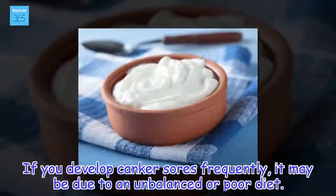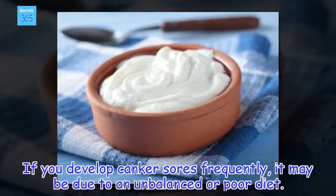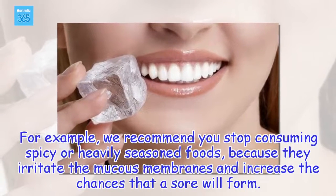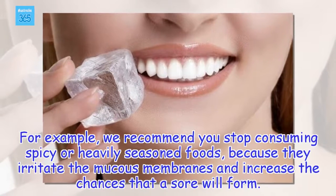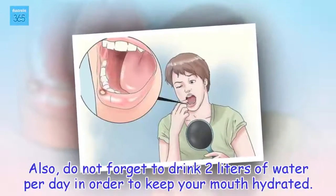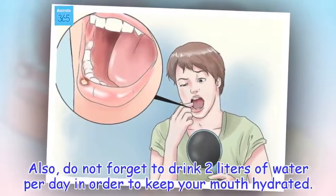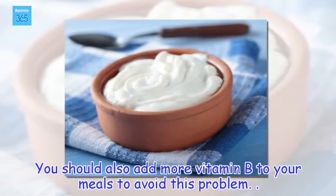If you develop canker sores frequently, it may be due to an unbalanced or poor diet. For example, we recommend you stop consuming spicy or heavily seasoned foods, because they irritate the mucous membranes and increase the chances that a sore will form. Also, do not forget to drink 2 liters of water per day in order to keep your mouth hydrated. You should also add more vitamin B to your meals to avoid this problem.